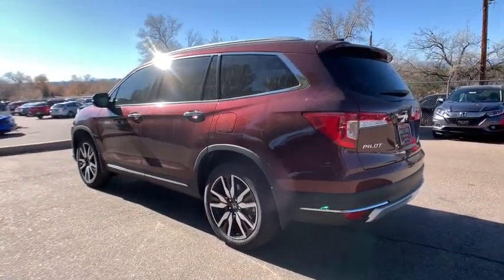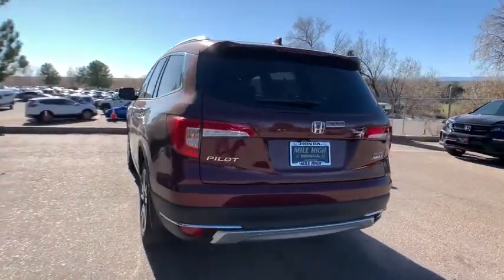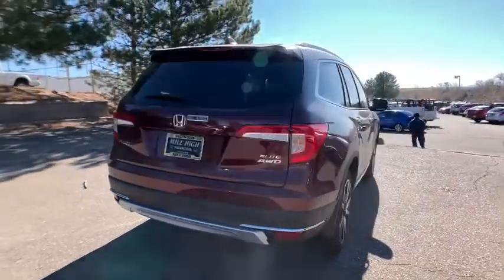Here are some of this vehicle's great options: lane departure warning, all-wheel drive, keyless entry, power liftgate, remote engine start, power passenger seat, and steering wheel audio controls.